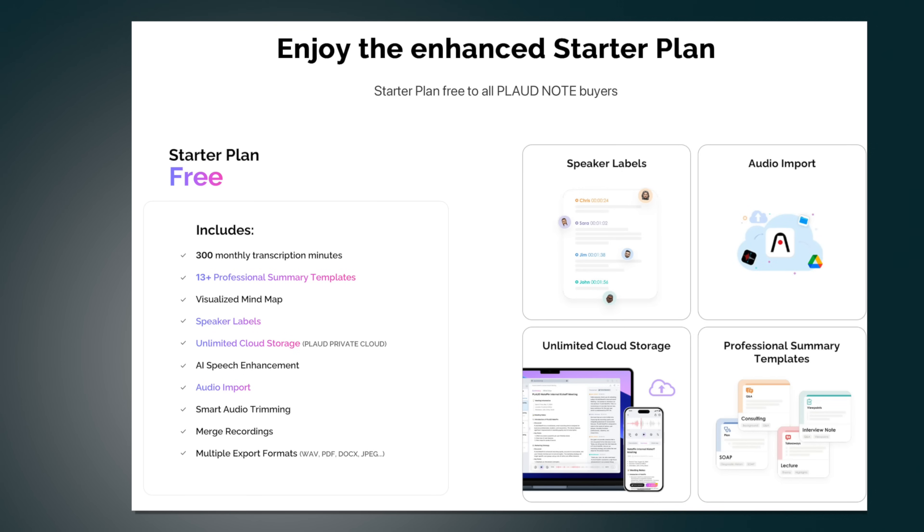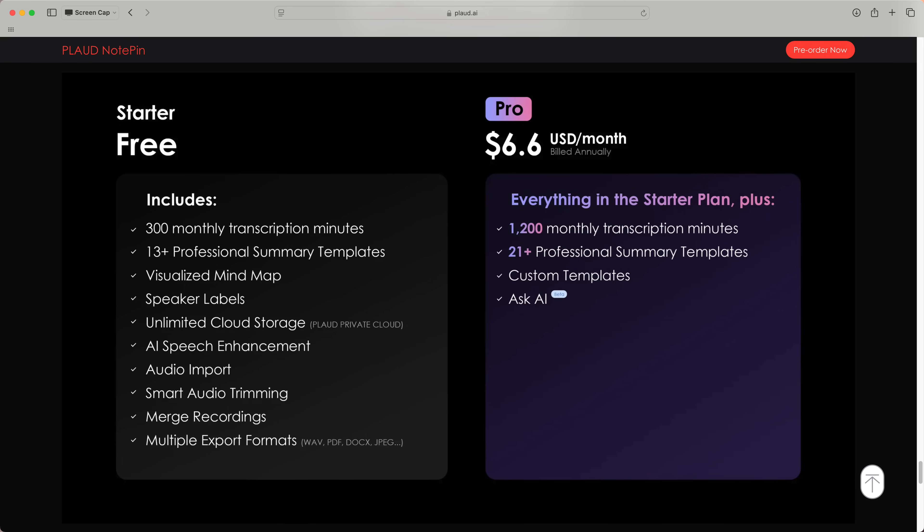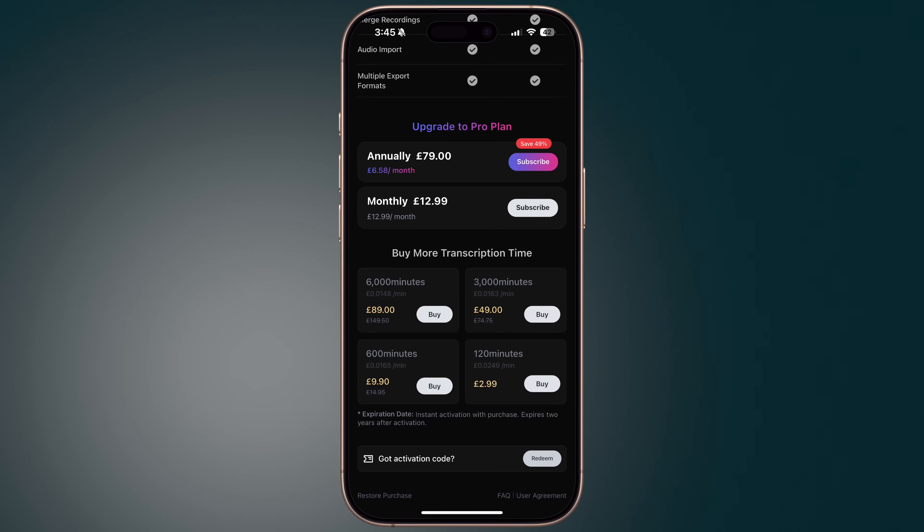You can also export in formats like WAV, PDF, Word documents, and more. You get unlimited cloud storage via Plaud's private cloud setup. If you'd like more, you can subscribe to their Pro package, which gives you everything in the free plan along with 1,200 monthly transcription minutes, more than 20 professional summary templates, the ability to create custom AI templates, and the Ask AI feature. You can also buy transcription time in bundles — 120 minutes, for example, is currently priced at £2.99 in the app.